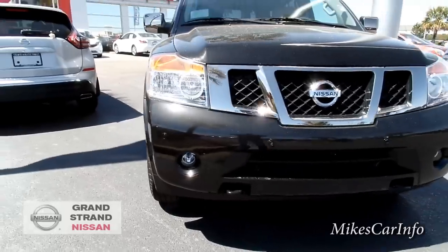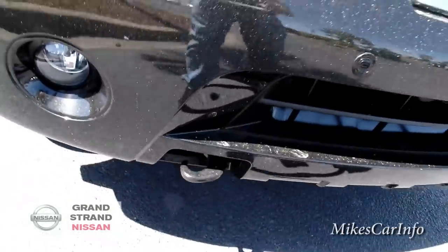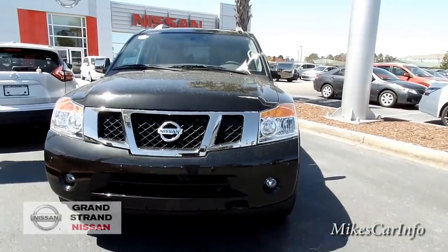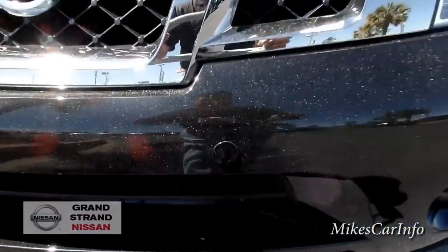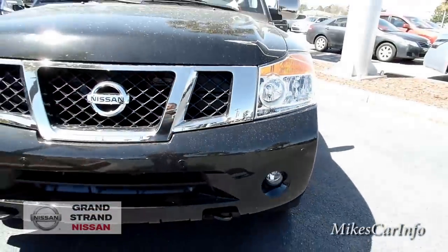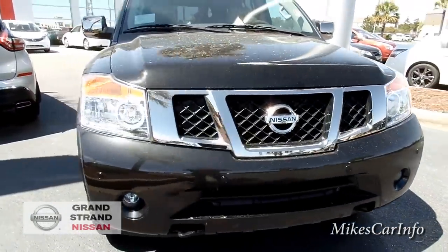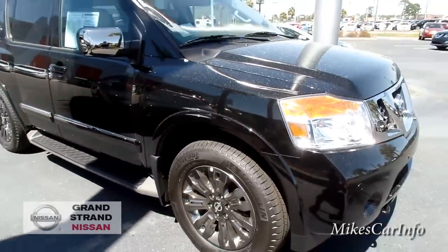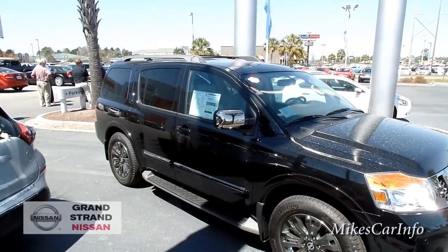It has fog lights here, and it also has some tow hooks in the front in case you need to secure something. It also has parking sensors in the front — it has them in the front and in the back — and then you've got the big Nissan badge there in the center.